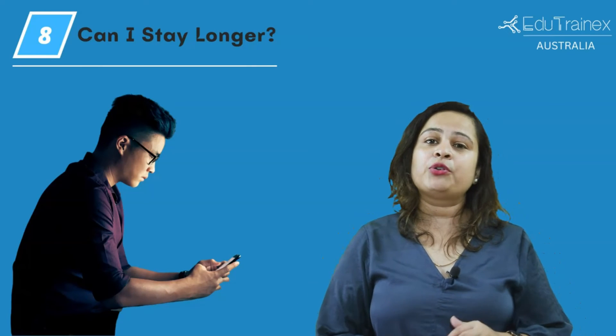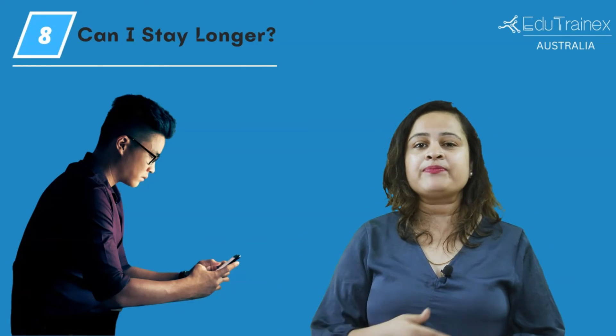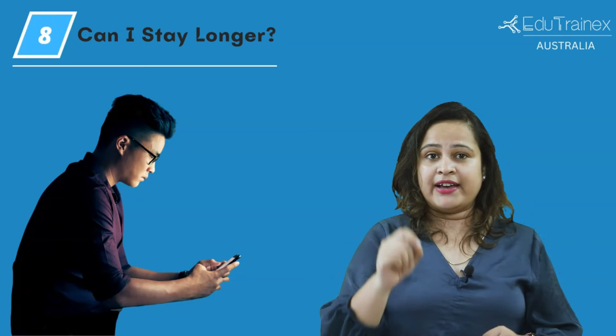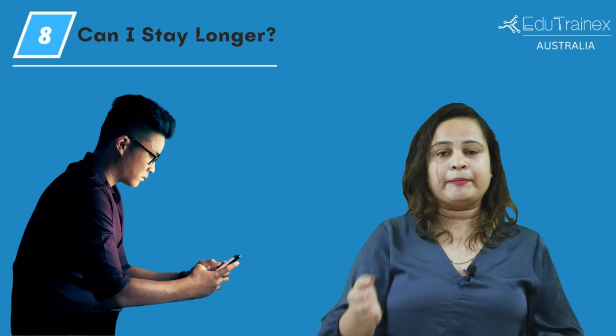Keep in mind that you cannot stay longer than that, nor can you extend your stay with this visa. As already stated, you can apply only once for this visa. However, if you had a post-study work stream, you can apply for a second post-study work stream visa. A second post-study work stream visa is valid for another 2 years, and you must apply for the visa from the beginning and pay an application fee.